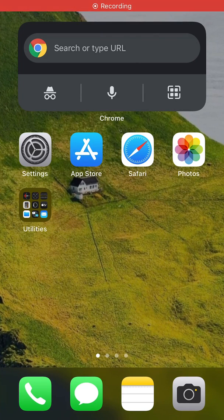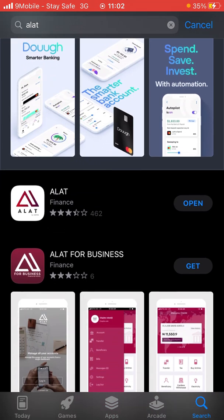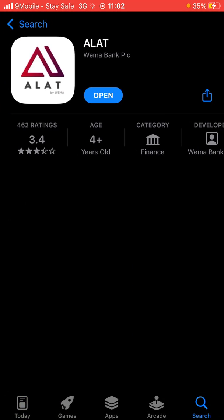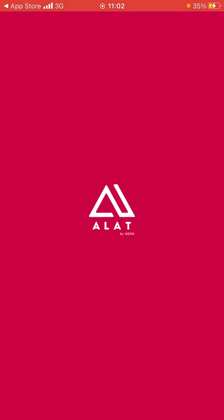Hi guys, I'm super excited. In this video I'm going to show you how to register on the Alert app. Go to your Apple Store or Google Play Store if you're using an Android phone. Once it loads up, go to your search bar and search 'Alert'. Alert is by Wema Bank — it's a popular bank here in Nigeria. This is the mobile app for Alert.